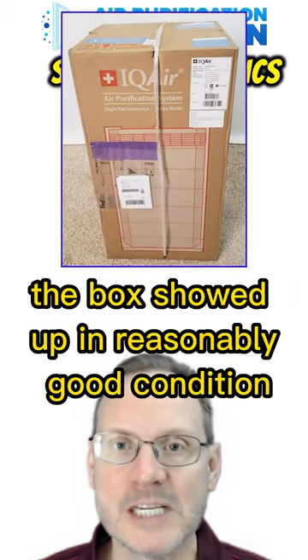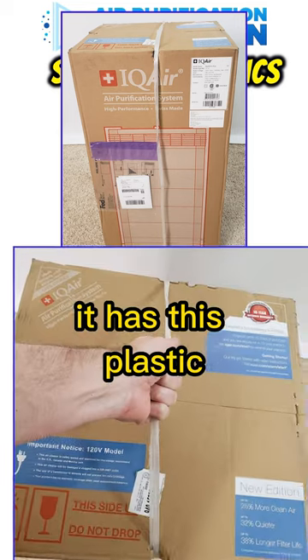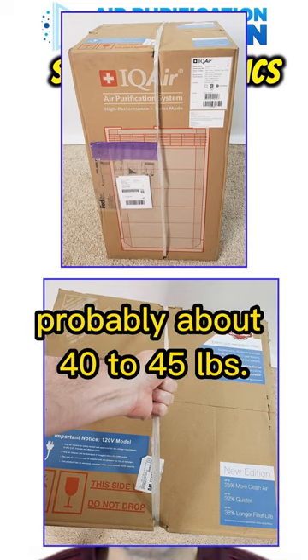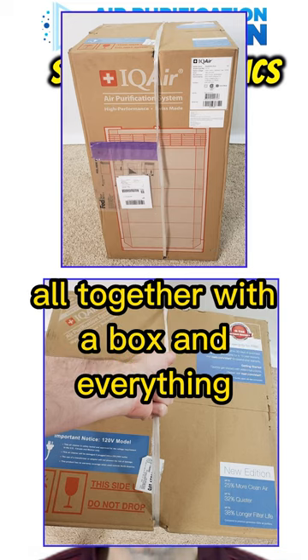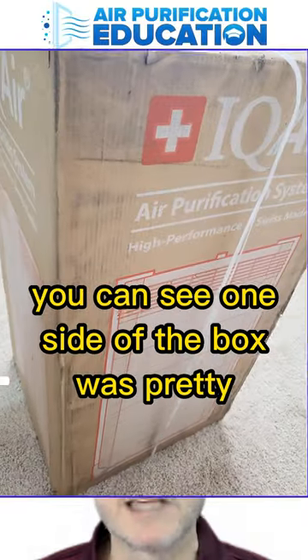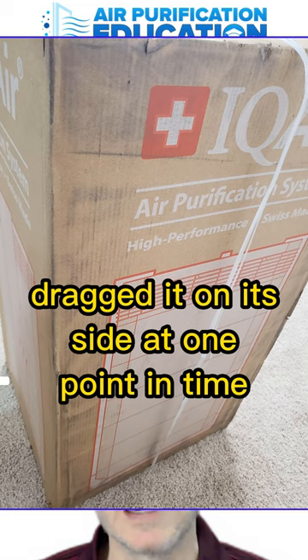The box showed up in reasonably good condition from FedEx, though it looks like it got beat up a little. It has a plastic strap on it for you to pick the box up, and it weighs probably about 40 to 45 pounds altogether with the box and everything. There was a little hole in the side of the box, and you can see one side was pretty dirty — FedEx must have dragged it on its side at one point.